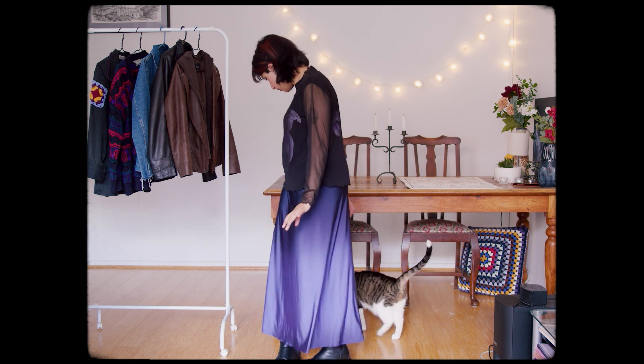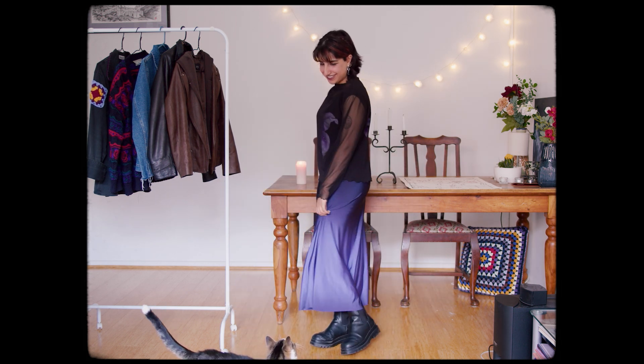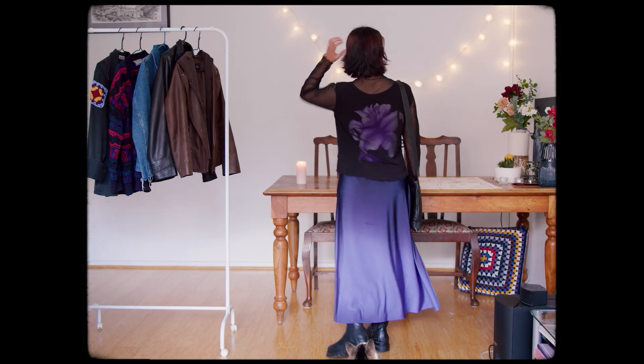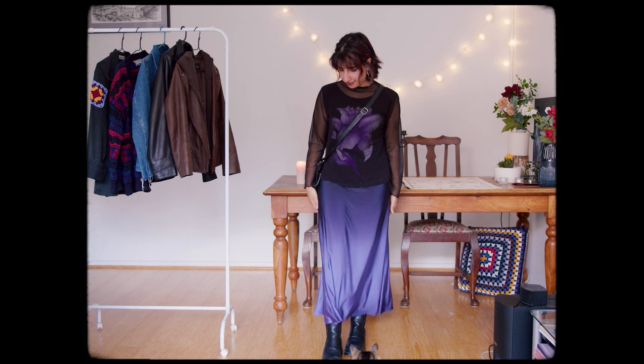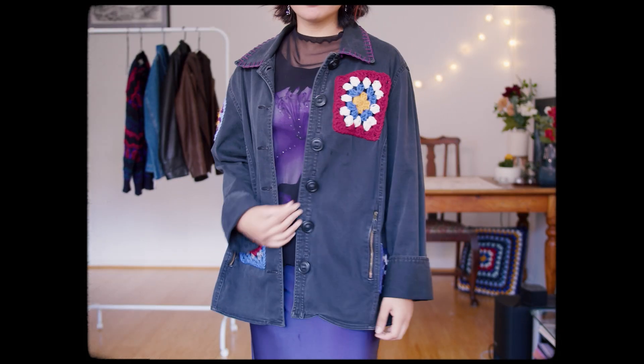My cat wanted to get a 360 look — he was my very engaged audience for this little fashion show. And I tried my DIY jacket on top for some pops of colour.